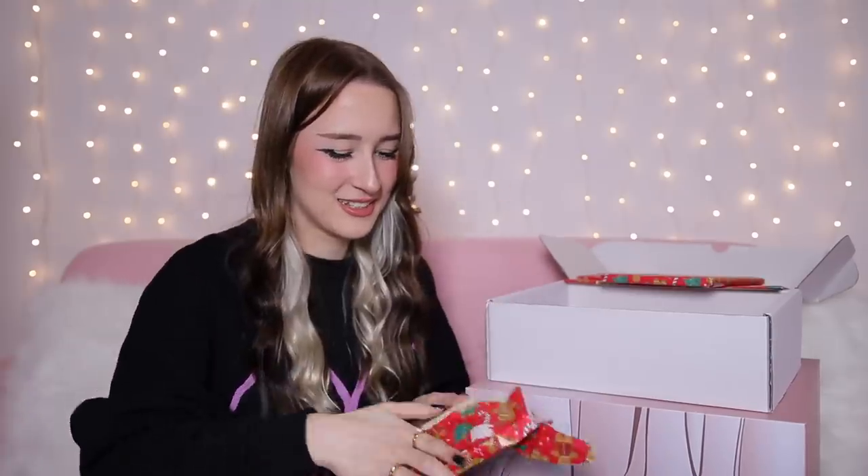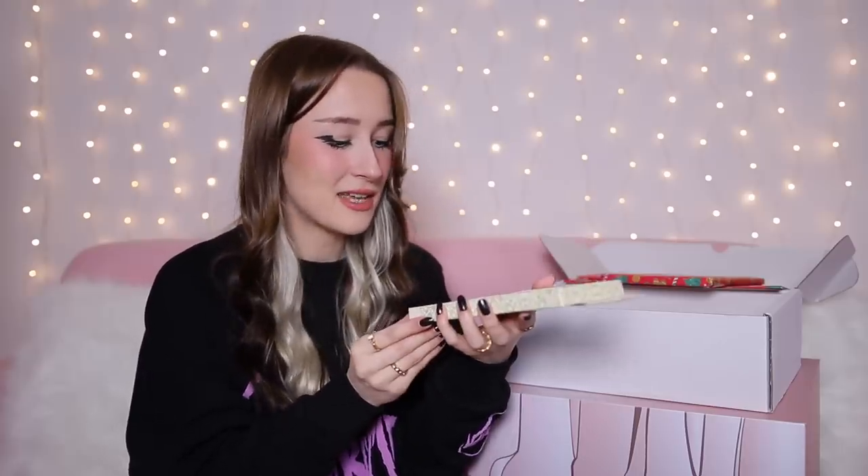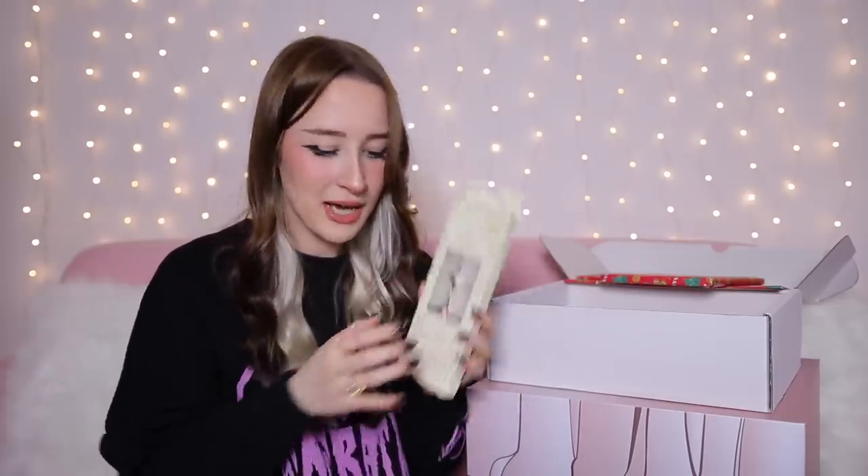Day number eight — we've got a little packet of tea light candles. These are in the scent sandalwood and patchouli. They smell really good — very fresh and clean and nice. So yeah, got some little candles.